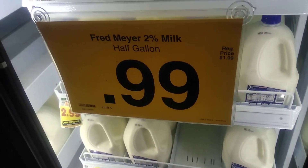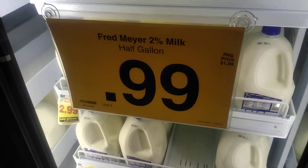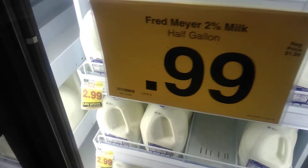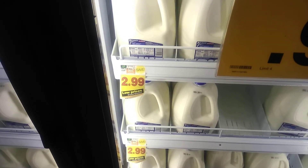Okay, so you're telling me that a half gallon of milk costs $0.99, and that a whole gallon of milk costs $3 — effectively $2.99.